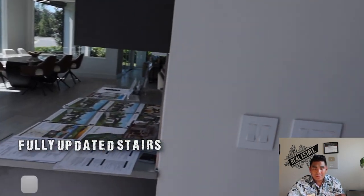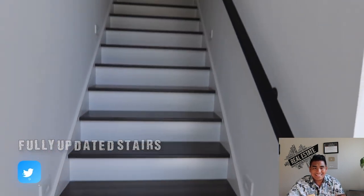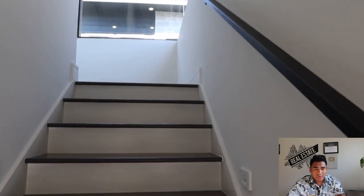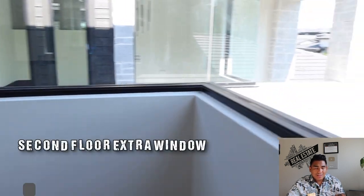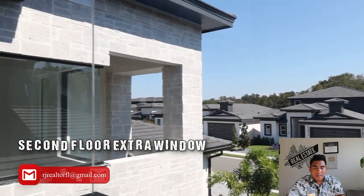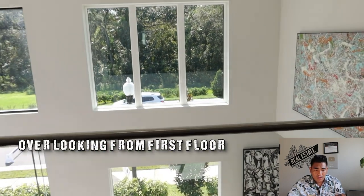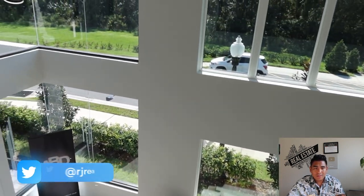Now we're heading to the second floor. All the stairs are nicely finished and there is no carpet at all, which is this builder's standard — they don't put carpet in their new build homes. There's a window on the stairwell as well. Once you arrive on the second floor, you'll have a great overview of the first floor below.